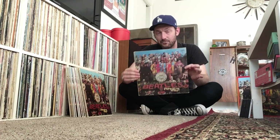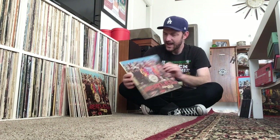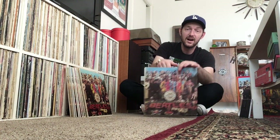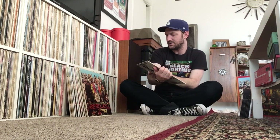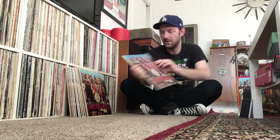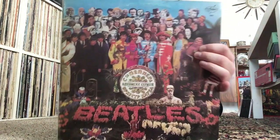Last but not least, this is probably the weirdest Sgt. Pepper album I have, given to me by my friend Bertram. This is a Russian Sgt. Pepper album released, I believe, in around 1991. I've talked about this one before — it comes with Revolver, so it's a double album: you get Sgt. Pepper and you get Revolver. Someone has altered the cover of the Sgt. Pepper one to include different people in the collage, and they also changed the Sgt. Pepper drum head. Just a cool little novelty Sgt. Pepper to have.